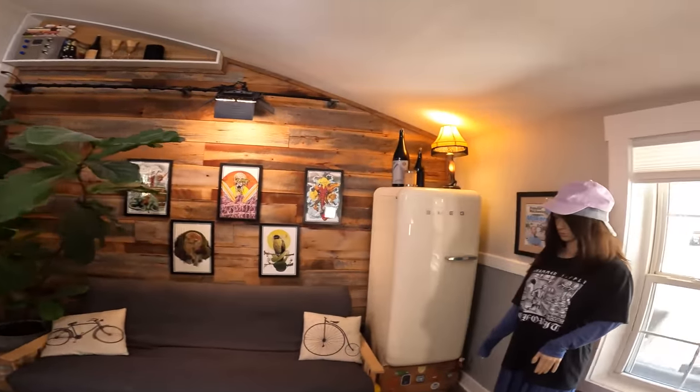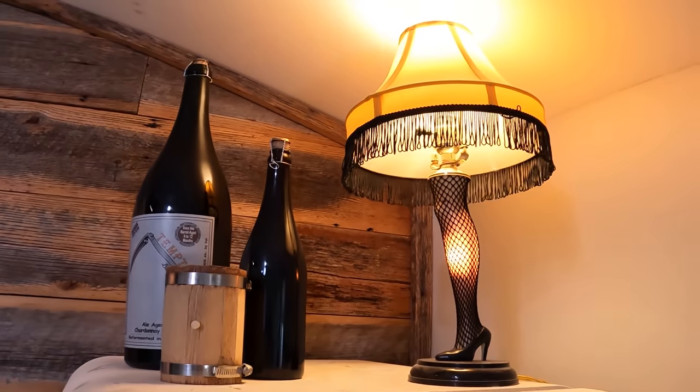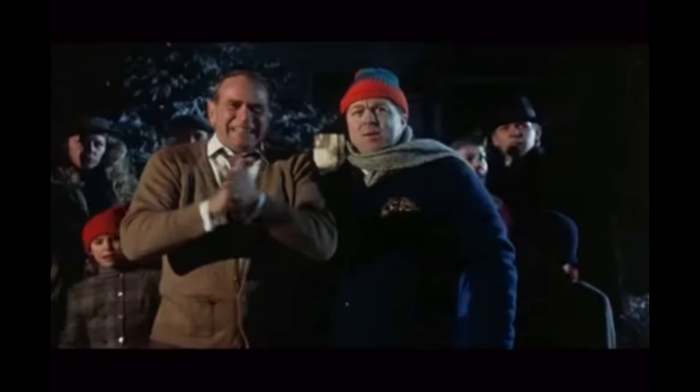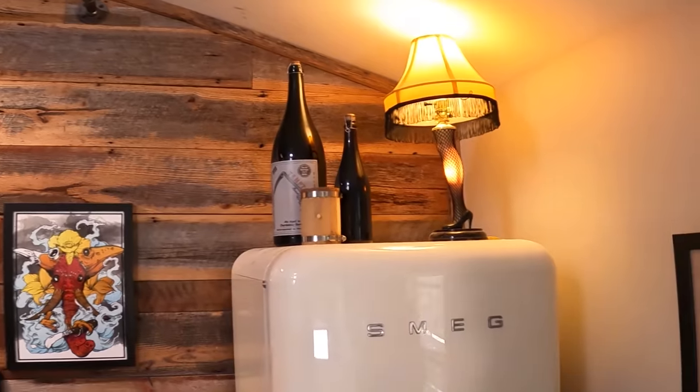I'm from Ohio, and A Christmas Story is one of my all-time favorite movies. We have the infamous leg lamp — it could be seen up and down Cleveland Street. That entire movie was filmed in Cleveland.